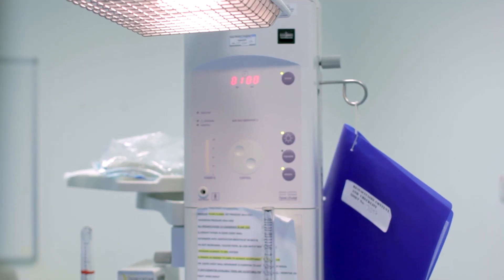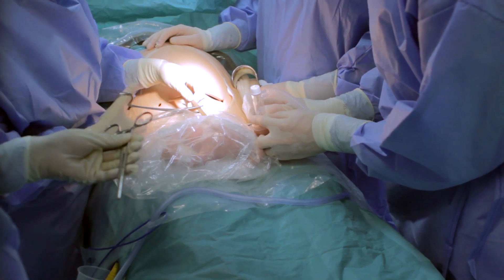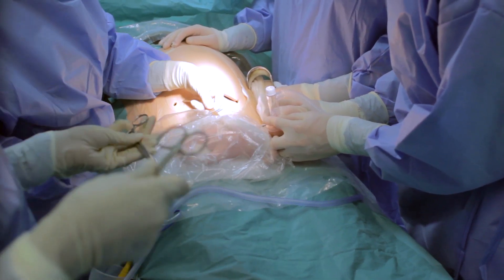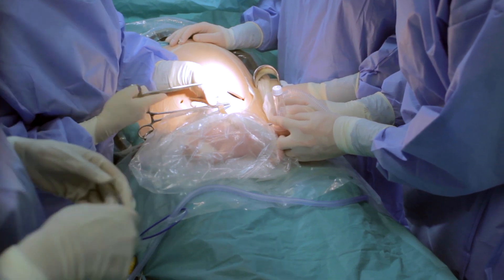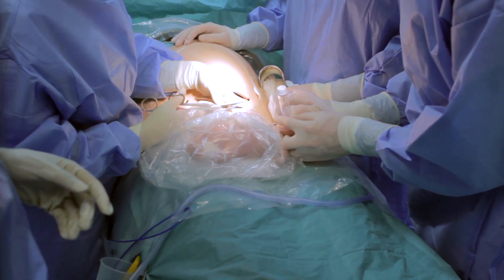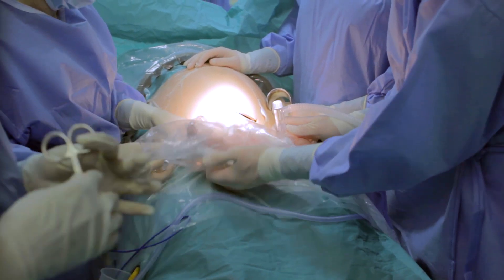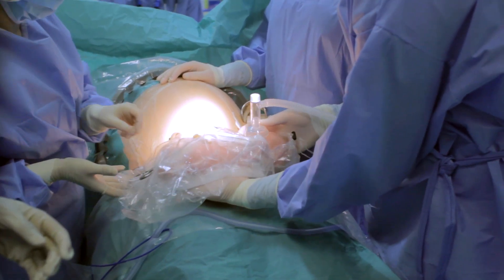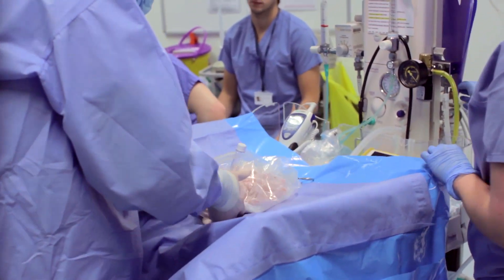And we're at a minute. Can I get the forceps? Thank you. And scissors. Okay.